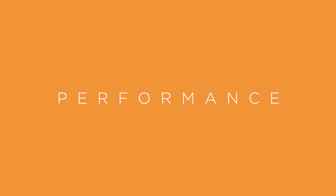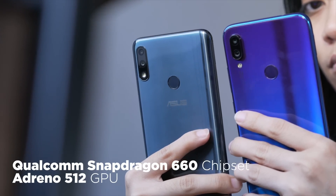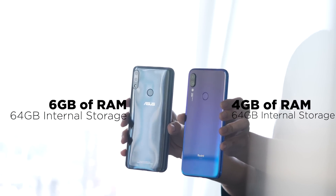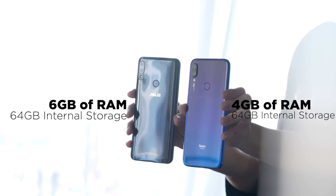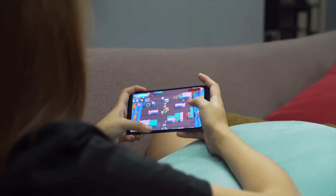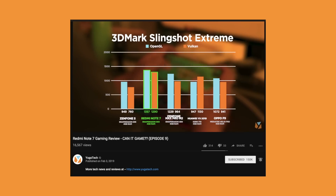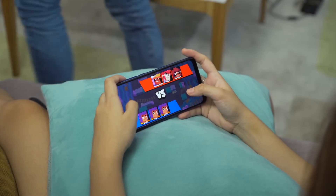For performance, both devices are powered by a Snapdragon 660 chipset with an Adreno 512 GPU. Our Redmi Note 7 has 4GB of RAM and 64GB of storage, while the Max Pro M2 unit we have has 6GB of RAM and 64GB of storage. Performance-wise, the Redmi Note 7 comes out on top since the Max Pro M2 has an underclocked processor, which was evident in our benchmarks. In terms of gaming though, both can handle moderate to heavy graphics games with ease and good stability.